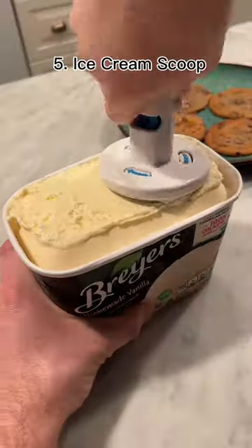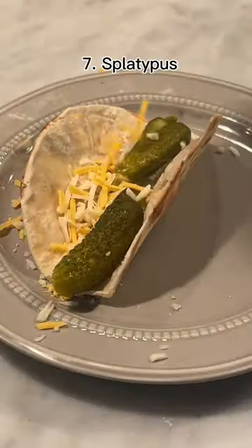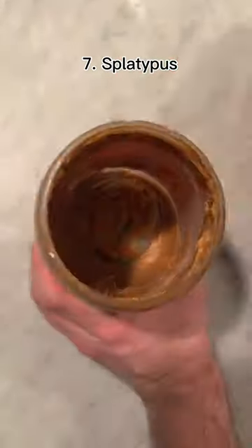This is an ice cream scoop that makes the perfect ice cream sandwich. This is the taco toaster and it lets you make oil-free tacos without any mess.